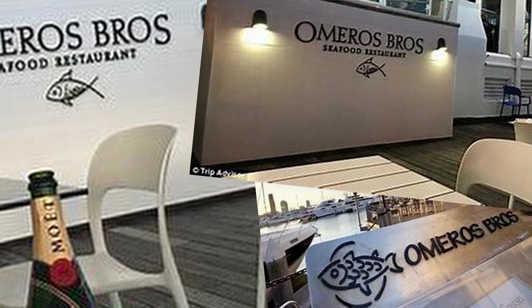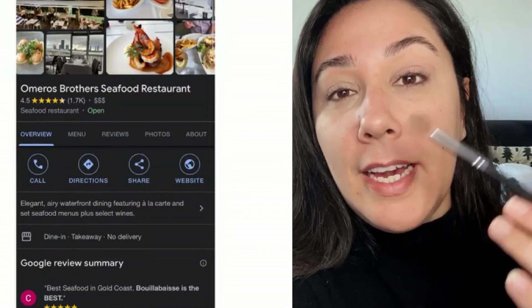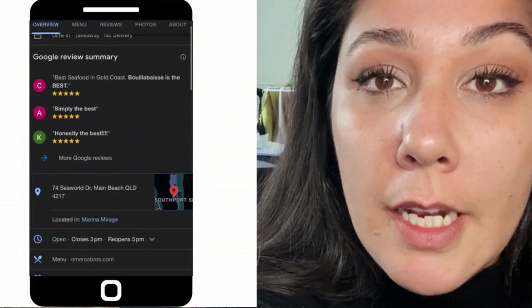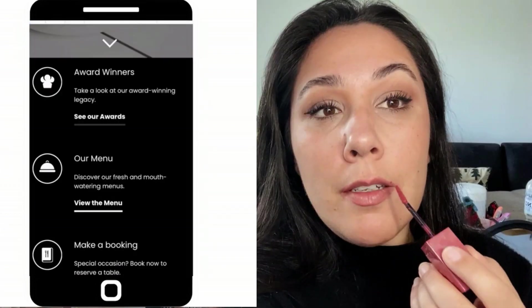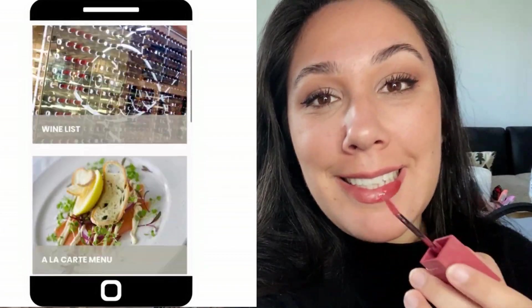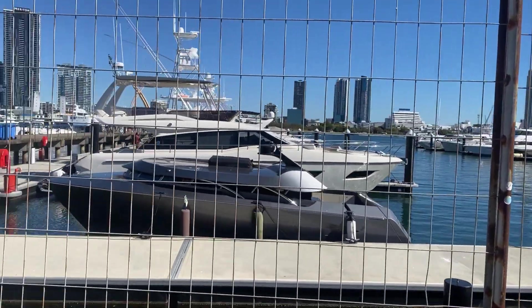Hi guys, today we're trying the best restaurant in the Gold Coast. I checked on Google for the best rated restaurant and this is what I came up with. It has over 1500 reviews, the reviews look amazing, honestly seems to be a really popular place. I honestly love seafood so this is perfect for me. It's called Tomatoes Bros and it's actually located on the Marina Mirage on the Gold Coast.